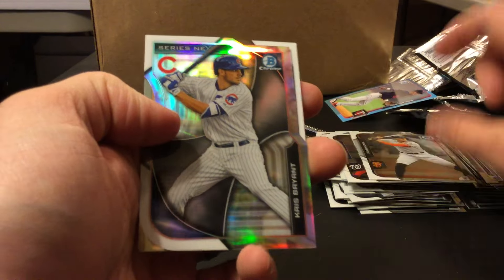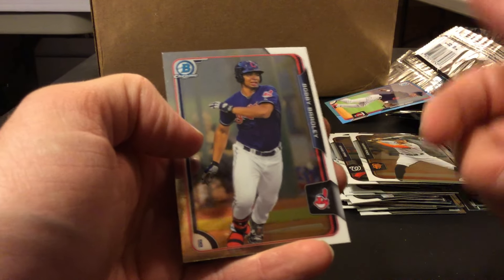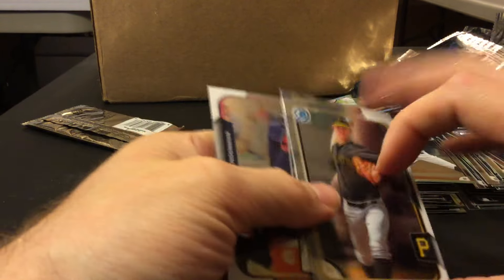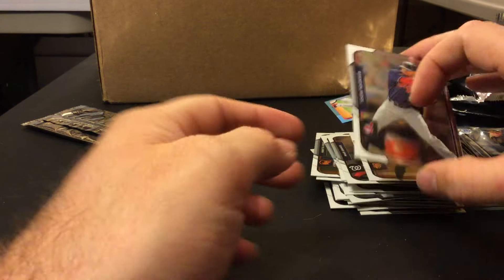JD Davis — he's got an auto in this. He was the Golden Spikes winner in 2014. Bobby Bradley hit 30 bombs in the minors this year — I think it was just A-ball, but still, he's only like 19. There's AJ Cole. And we're still without the Correa — it's a tough card to hit. It's the base card.